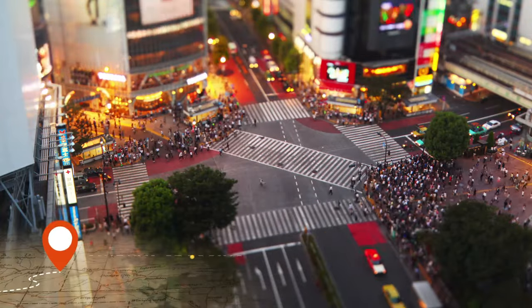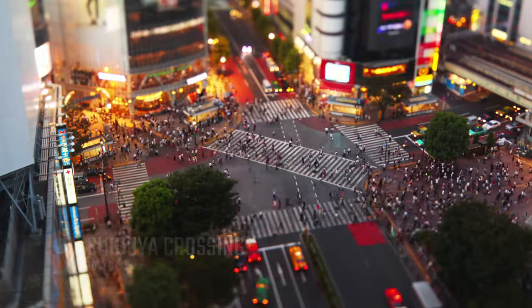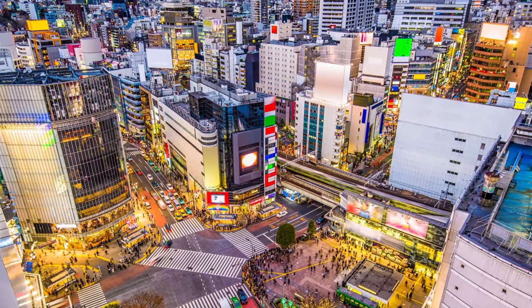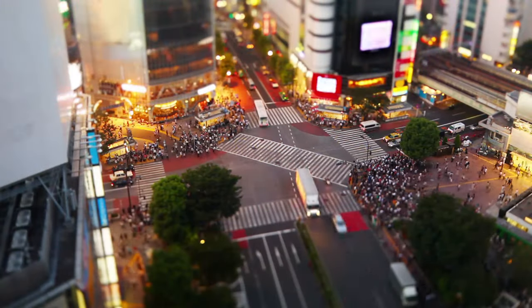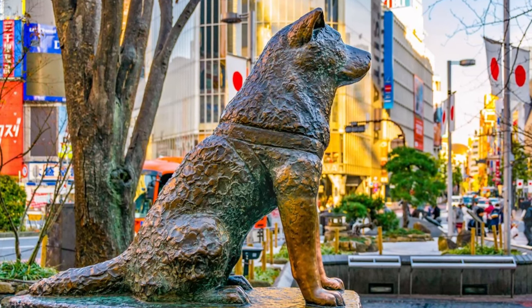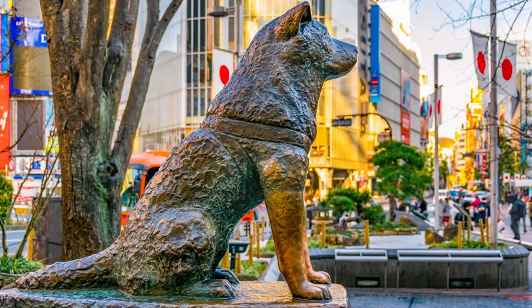Next, we'll head to the iconic Shibuya Crossing, where you can experience the fast-paced energy of this bustling city and people-watch to your heart's content. It's one of the busiest intersections in the world, and as soon as the traffic lights turn red, thousands of people swarm the crosswalk, making it a truly unique and chaotic sight to behold. There are also several other attractions in the Shibuya area worth checking out, including the Hachiko statue — a bronze statue of a loyal dog that waited for his owner at Shibuya Station every day.